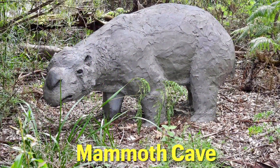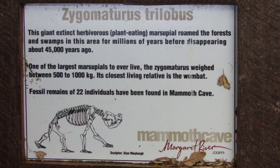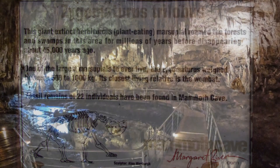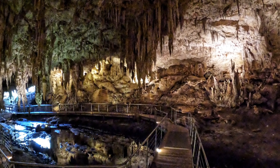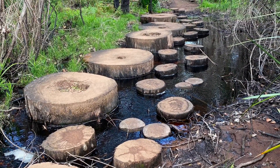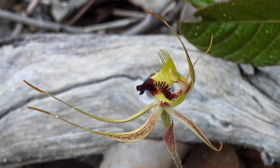Another cave to visit is Mammoth Cave. Fossil remains have been found here — we actually both enjoyed this cave the best of them all. After exiting the cave there's a cute little bush walk with stepping stones across the creek and heaps of wildflowers along this part of the walk too.